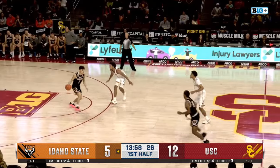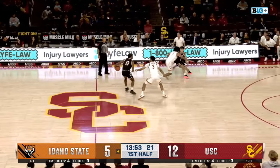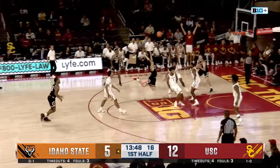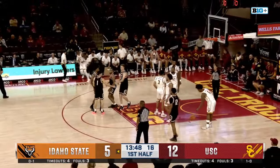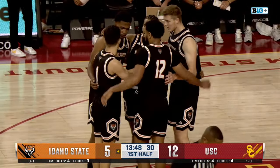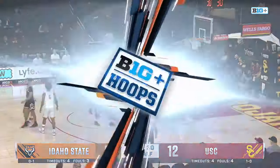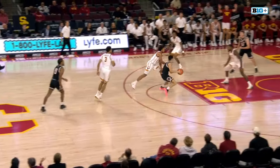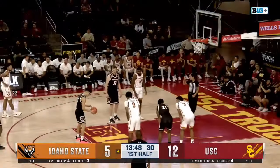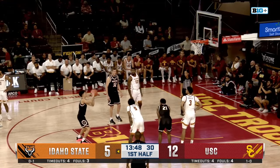Redshirt freshman on the board. The Trojans put the press on with hounding defense. Darling through traffic — Claude picks up the foul, it's his second. St. Thomas checks back in. Two early fouls — a tough shooting day for Dillon Darling against Arizona State, but he did go six for six from the free throw line, getting a couple more opportunities here. Southpaw looking to end a 10-0 run for the Trojans.